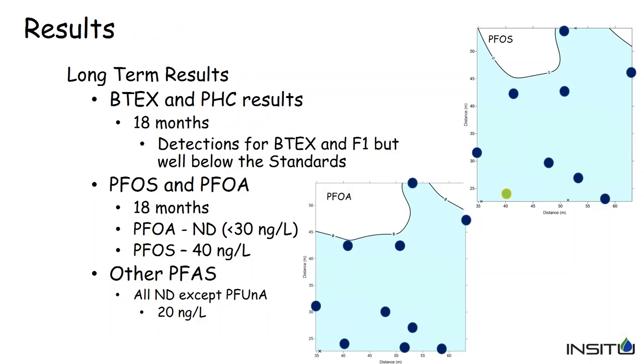The long-term results at 18 months are very encouraging. Of all the wells sampled, we did have one hit for PFOS at 40 nanograms per liter — just above the detection limit but well below the regulatory guidance number. For all other compounds analyzed, we did see one hit for perfluorononanoic acid just at the detection limit of 20 parts per trillion. Overall, the remediation seems to be performing quite well at 18 months — with only one well showing a very minor hit.